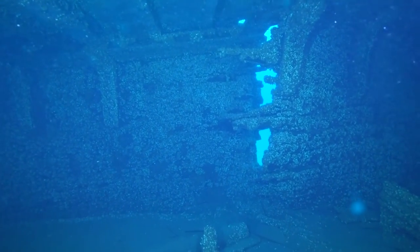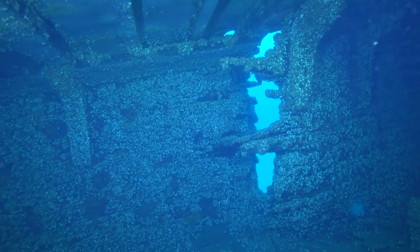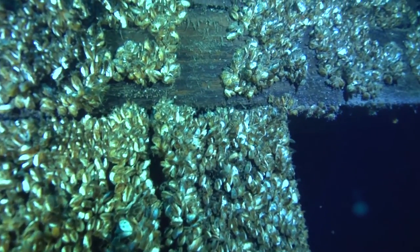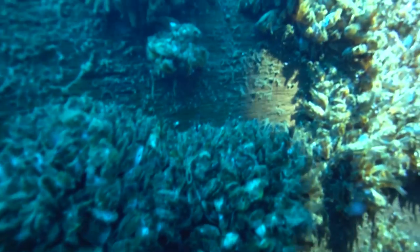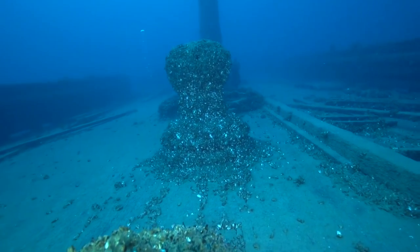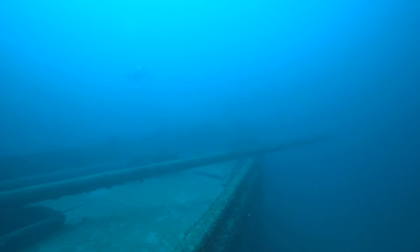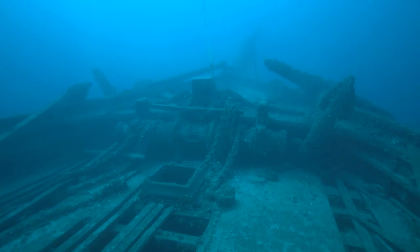We swim past the collision hole, once again marveling at how much damage the Empire State inflicted on the Dunderburg. We swim forward to the next cargo hatch and ascend back out onto the deck, continuing forward past fallen rigging to get back to the bow. Approaching the bow, we see both anchors, the windlass, and lots of anchor chain.